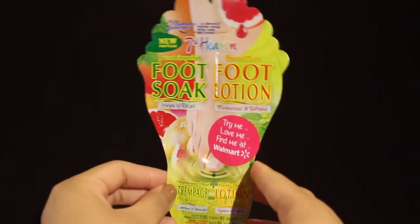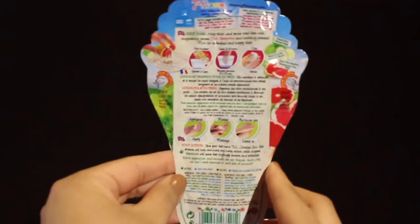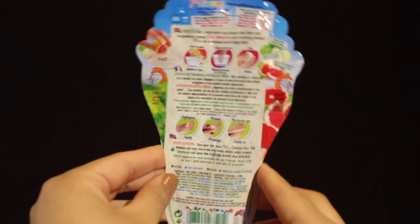The next product I pulled out is the Seventh Heaven Foot Soak and Lotion. It's split down the middle so one side is a foot soak and one side is a foot lotion. This product retails for $2.97, and on the package it says 'try me, love me, find me at Walmart.' The foot soak is to relax and revive tired feet with invigorating pink grapefruit and soothing spearmint for refreshed and happy feet. The foot lotion gives your feet some TLC — crushed zinc salt extracts help eliminate odors while spearmint leaves feet smooth and refreshed. I'm going to test this out and let you guys know how I like it.